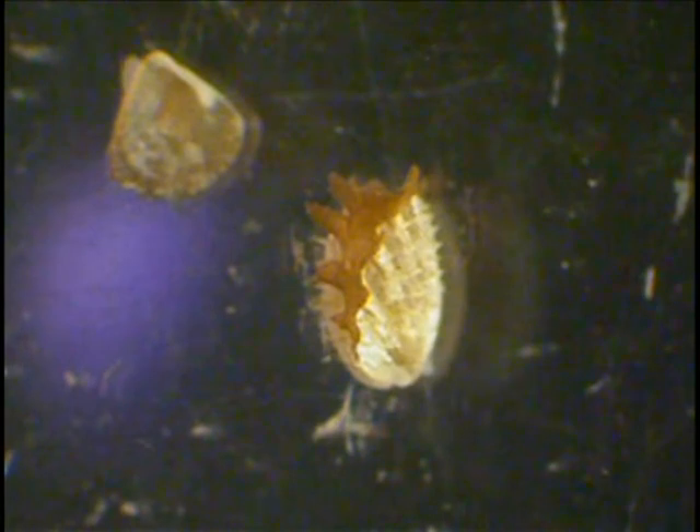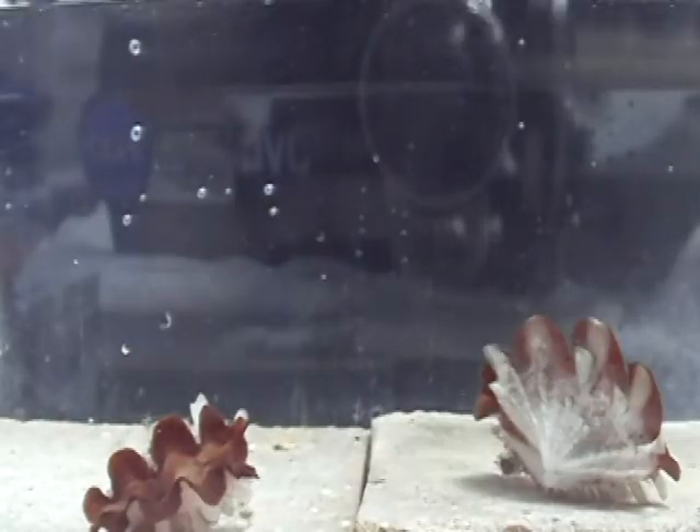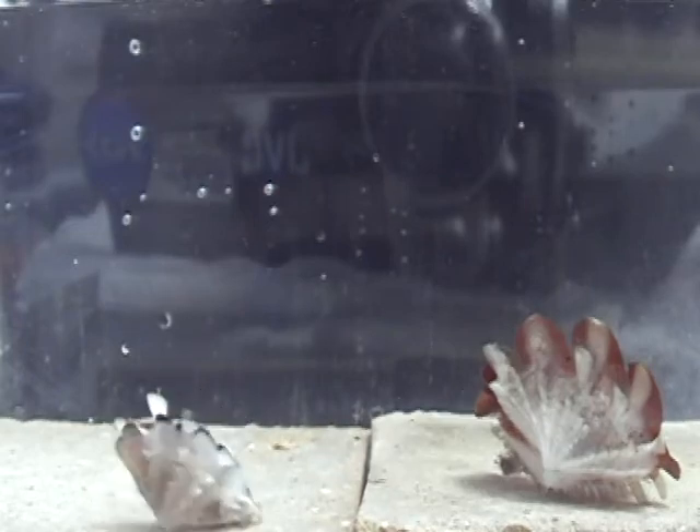Righting in giant clams is a behavior that can be observed throughout their lifetime. With this mechanism to keep upright, maximum photosynthesis can be carried out by the tiny algae symbionts living in their mantles. In the coral reef environment, being knocked over by either waves or swimming animals is common. But giant clams are able to right themselves back up regardless of size.